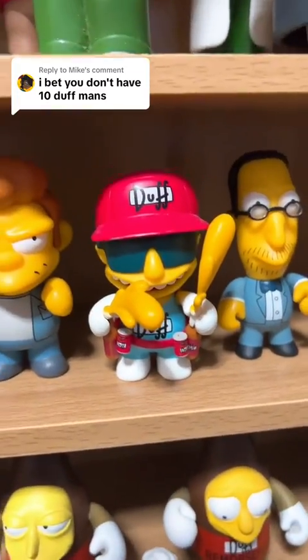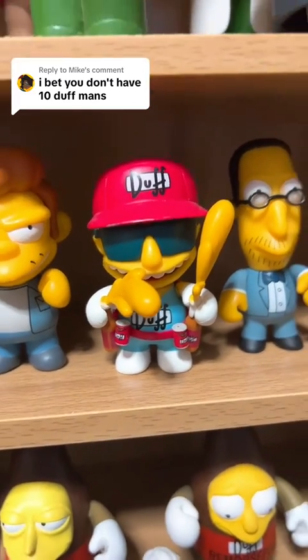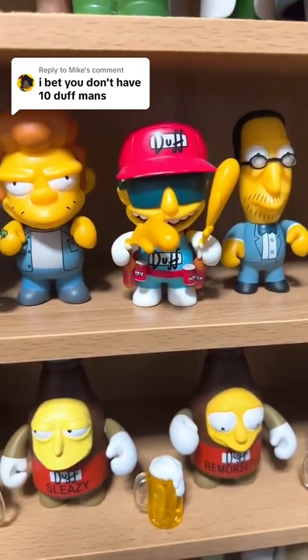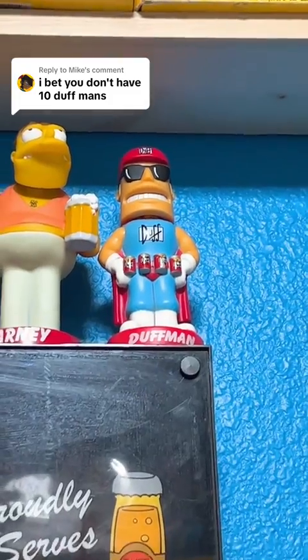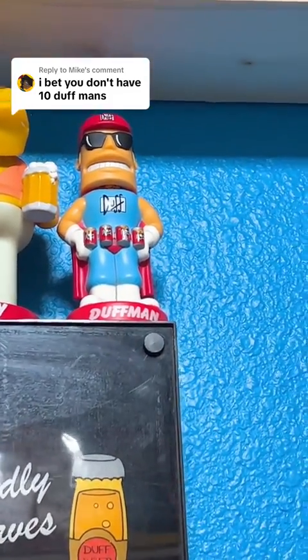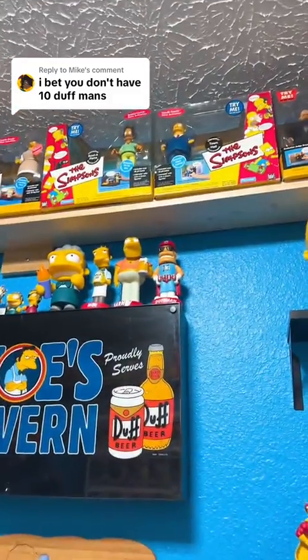Oh wait, I do remember — I do have one more. That is number 8 right there. So we have Duffman number 8 from Kid Robot, and we do actually have a Duffman bobblehead up there from Funko. Funko actually used to make bobbleheads before they started making all of these crazy things. So we have 9 Duffmans in the collection.